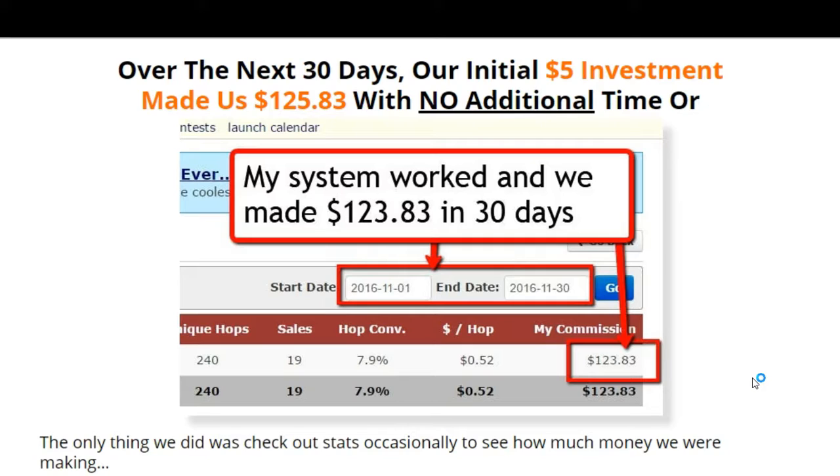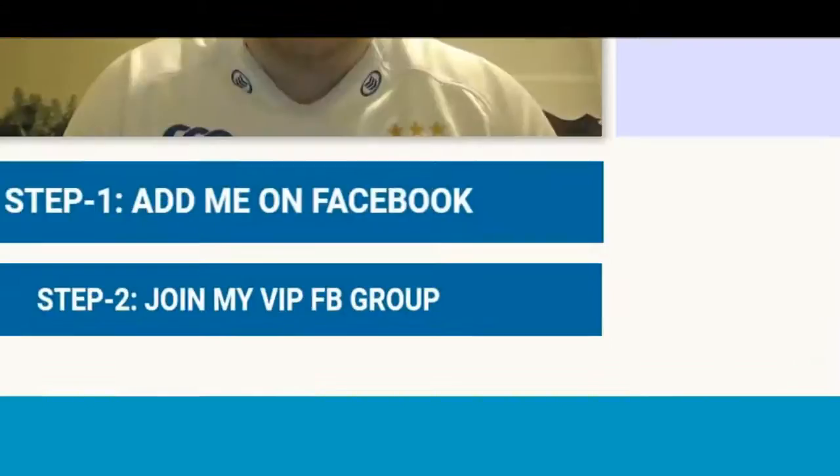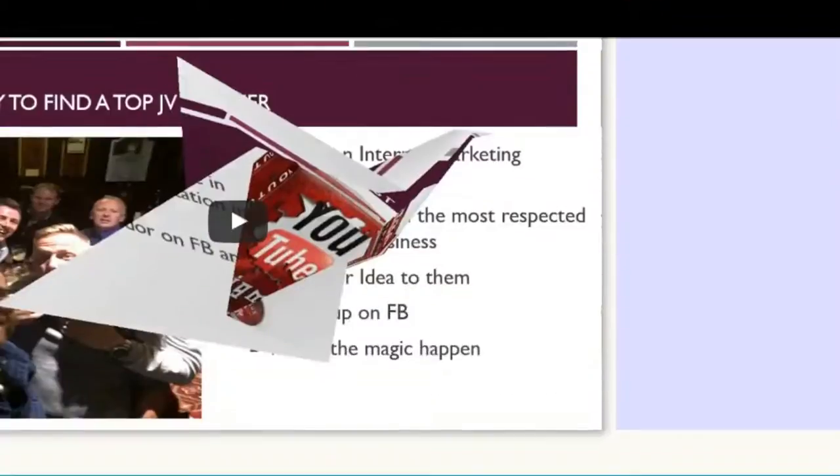Anyway, I'm recording this to review a product called Profit-E, and this is launching this February 17th at 9 a.m. EST. As you can see here in the screenshot, the people who made this case study are showing how they generated $123.83 in 30 days using a $5 investment.